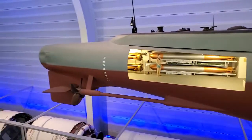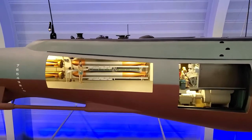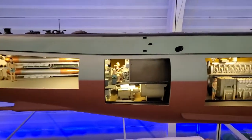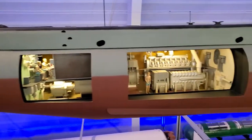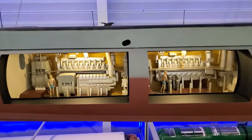Here you have your Gato class submarine. Let's go through this. This is the after torpedo room, maneuvering torpedo room, here's the engine rooms, air supply and exhaust.